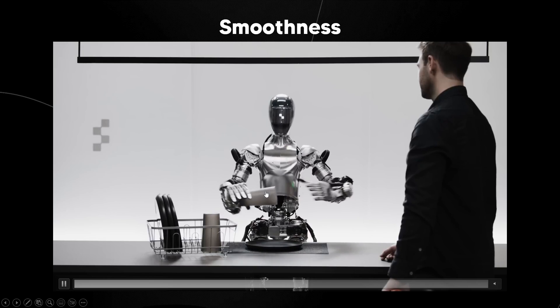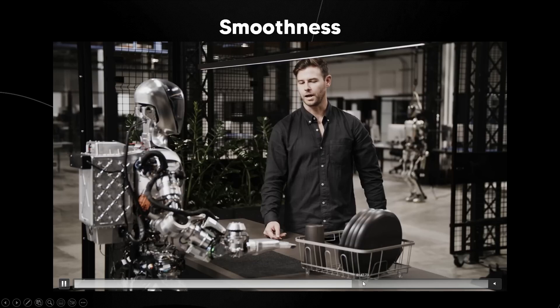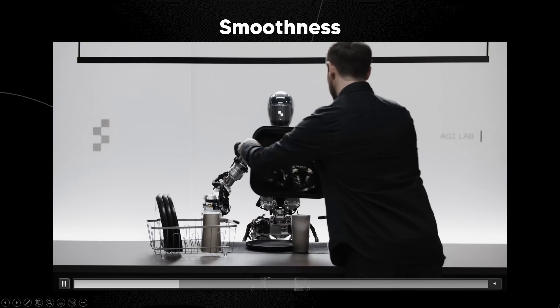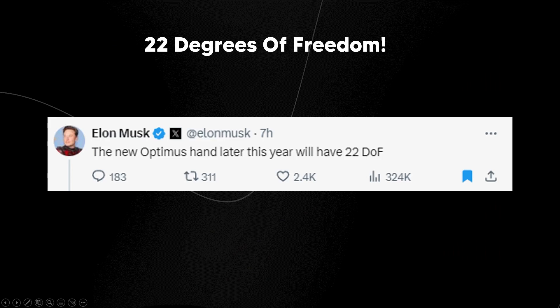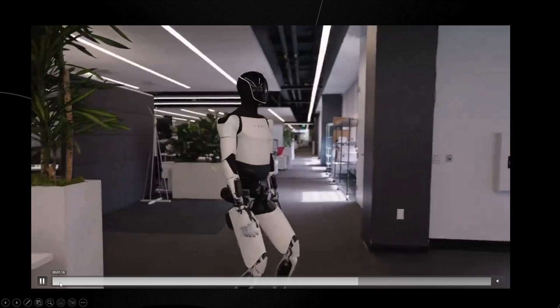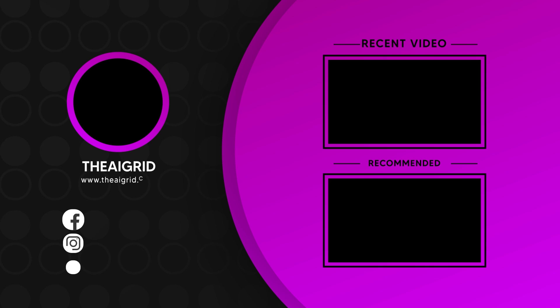I remember the Figure robot from OpenAI's collaboration — the movement looked super smooth, and recent demos showcased how smoothly it grabbed household items. I'm really excited for 22 degrees of freedom and wondering where Elon Musk is going to take the Tesla bot. It seems like they're already deploying these in certain factories, and once they nail everything down it's going to scale globally. I can't wait for future updates showing the generalization of these tasks.